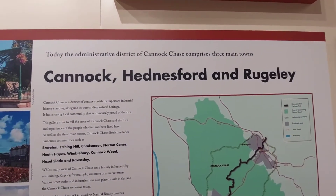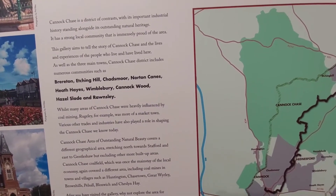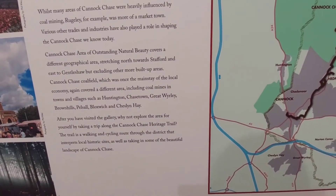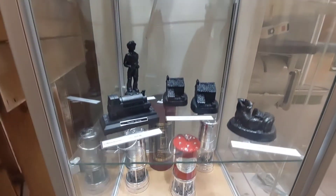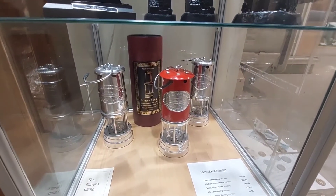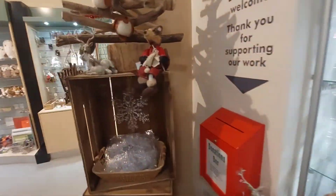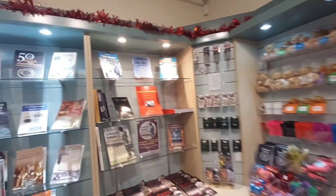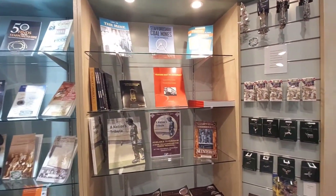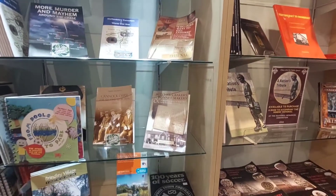And finally we have this. Don't forget to pause if you want to read — there are people behind me so I've got to be careful. Some more lamps there. And obviously there's a gift shop where you can actually get books on the different mines as well. For any history of Cannock Chase, this is the best place to go — they've got books like 'More Murder and Mayhem.' If you're into history, come here.